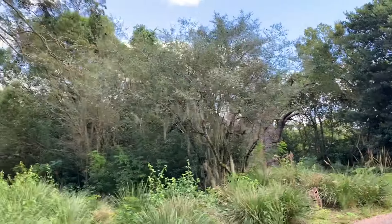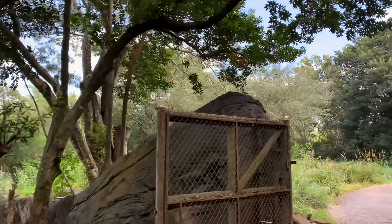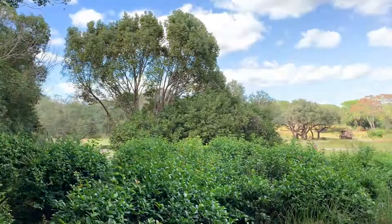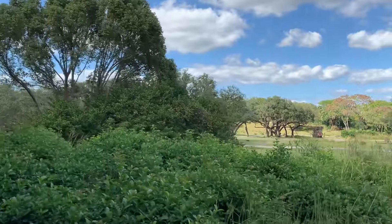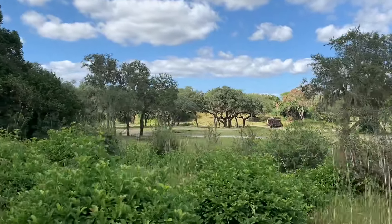We're heading onto the savannah over here, which stretches all the way from east to west Africa, and it's a great place to look for some of the migrators. See if we can find maybe some elephants, zebras, or giraffes. This really is the wild Africa we're working so hard to preserve, since each animal here is important to this ecosystem.